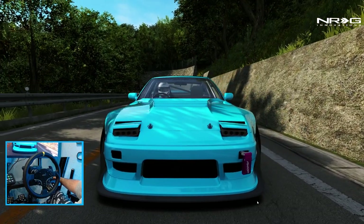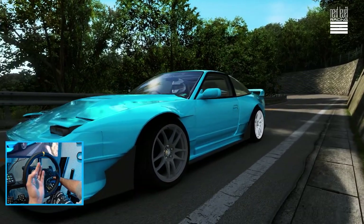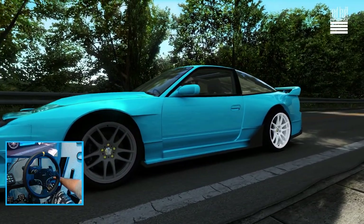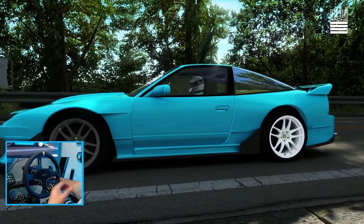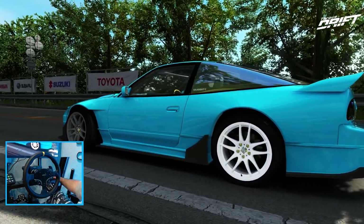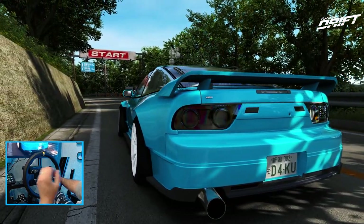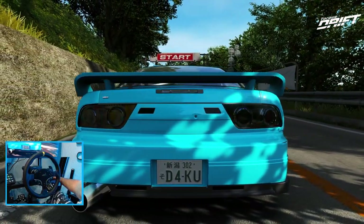Hello everybody, I'm Evil Rabbit. We're here on a set of Corsa back in full recording form after last week not really being able to speak because of a cut on the side of my tongue, but we're back in full recording fashion with probably one of my new favorite streetcars, the DAKUSIDE 180SX.